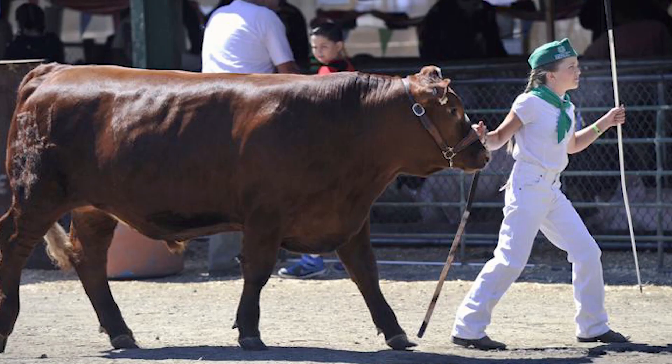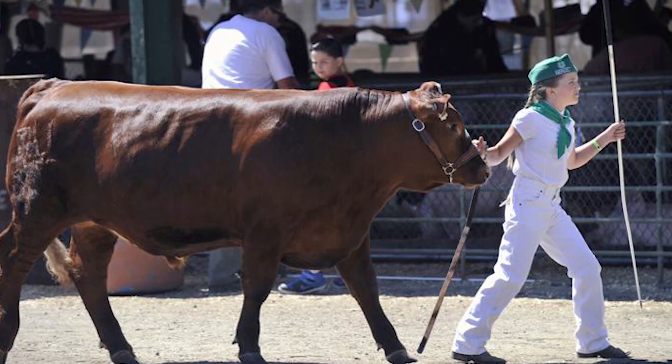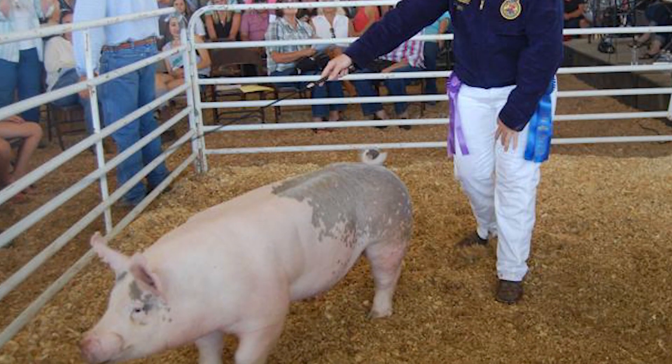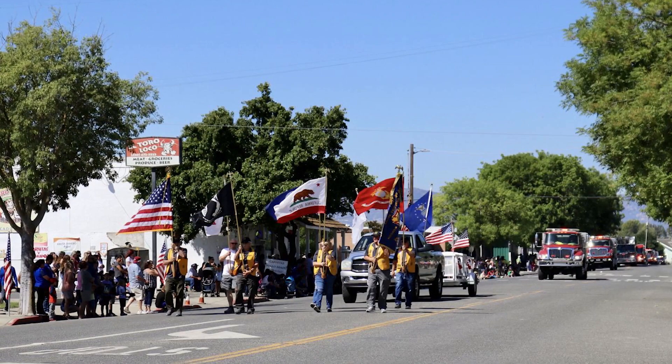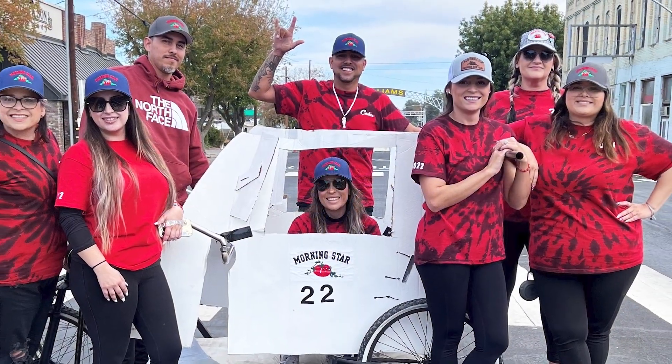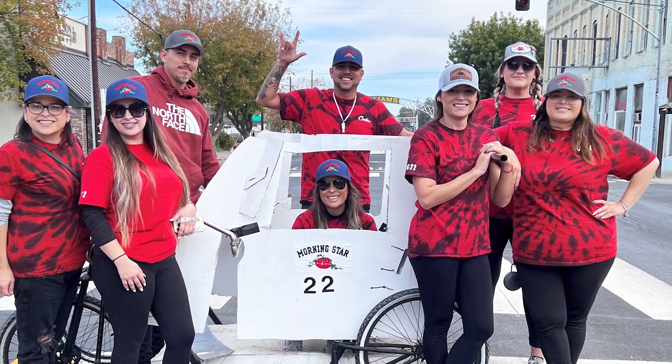Some of the community events that we do here include assisting with the livestock auction at the Colusa County Fair. We purchase animals from all of the students involved in the FFA. This year, we're also going to be donating a 45-minute firework show to Pioneer Day here in Williams. We go above and beyond for all of our colleagues and future colleagues here at Morningstar.